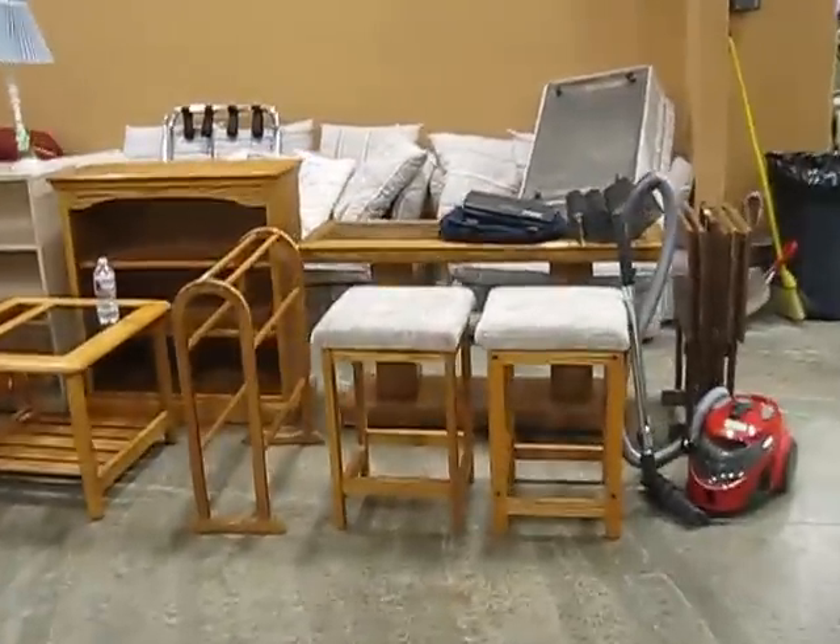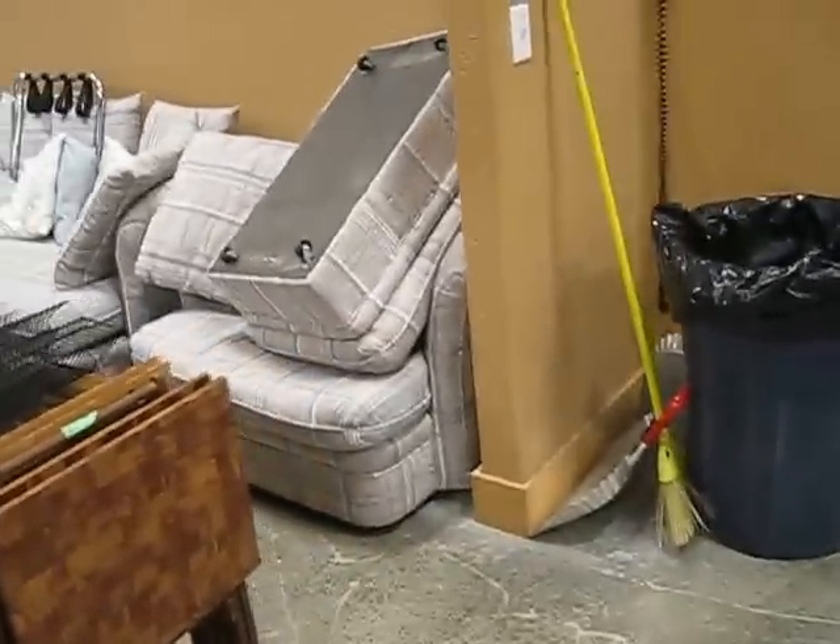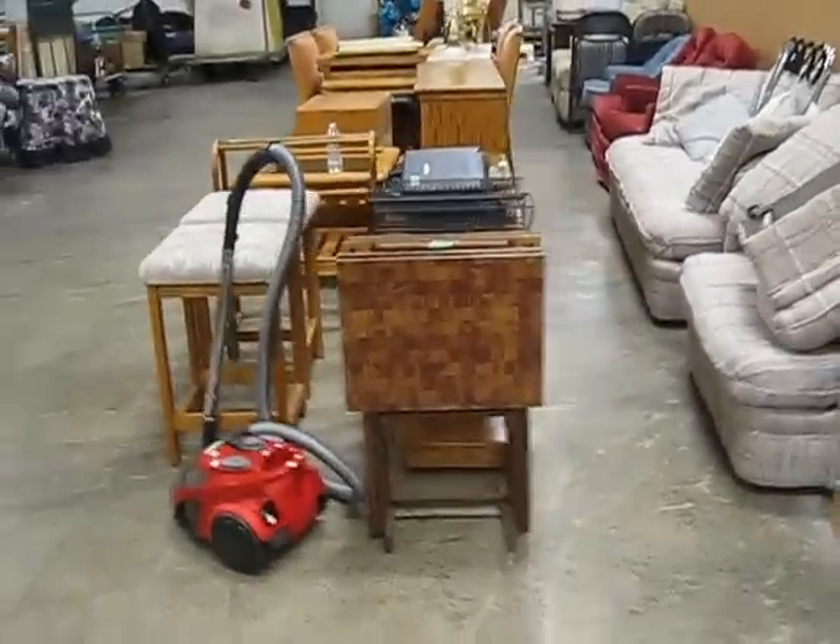Like I say, it starts at 2:30. Gardner Auction Service, Monday, September 8th. Watch our next video — it'll cover the outside items and the cars. Thank you.